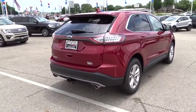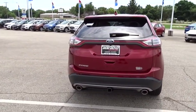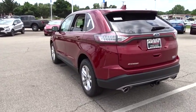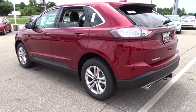Traction control. Power passenger seat. Remote engine start. Dual airbags. Alloy wheels. Power steering. Four-wheel disc brakes. AM FM stereo with CD player.